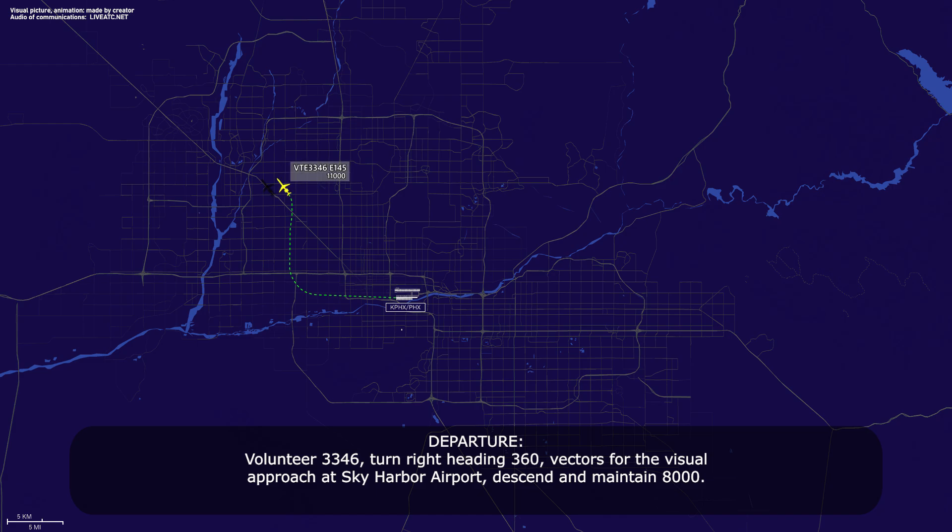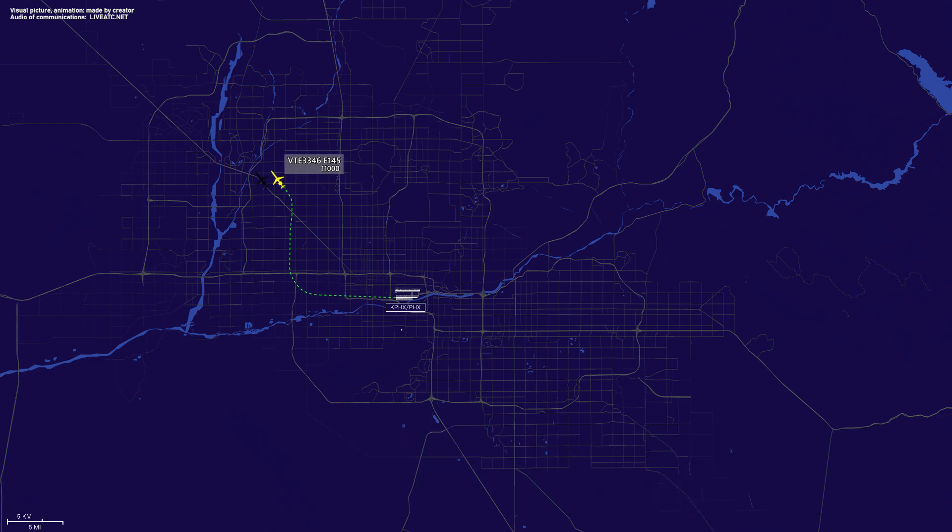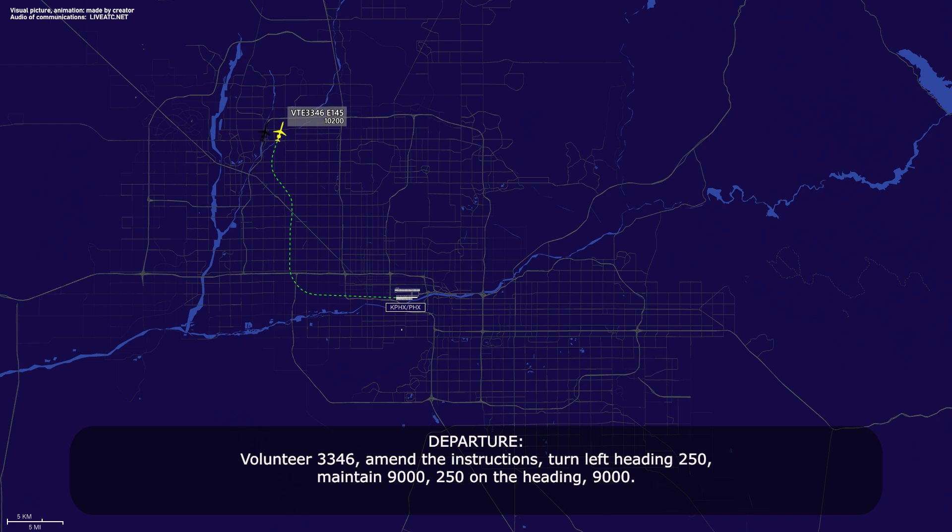Volunteer 3346, turn right heading 360, vectors for visual approach Sky Harbor Airport, descend and maintain 8,000. 360, vectors down to 8,000, Volunteer 3346. Amend instructions, turn left heading 250, maintain 9,000.